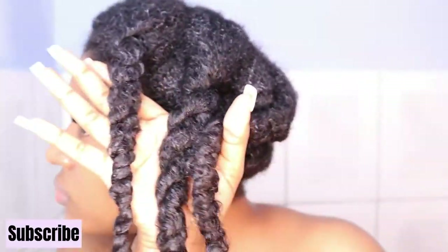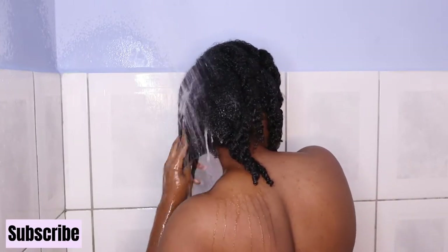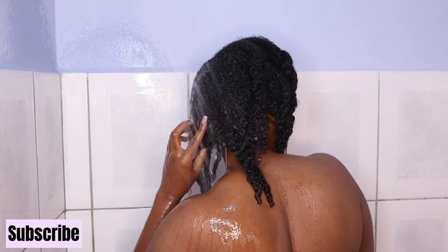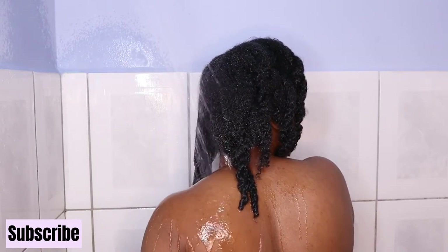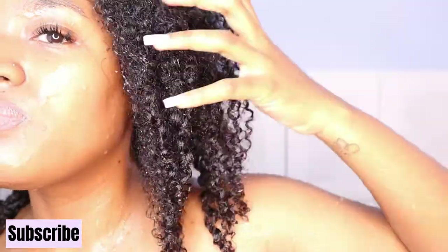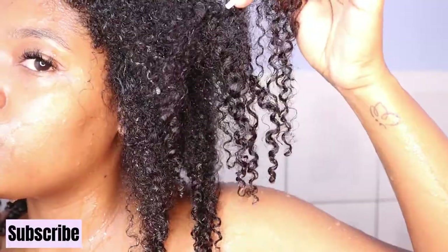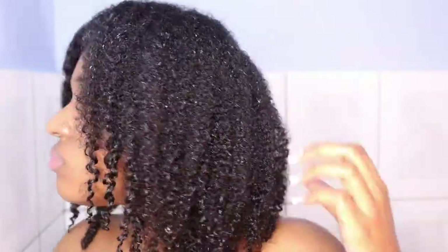My hair had already absorbed most of the product. During the process of rinsing the deep conditioner out, I could definitely feel the difference in my hair. It felt so, so moisturized. I would 100% recommend using this deep conditioner, mainly because you could do it quickly and cut your wash day time in half. Instead of 30 minutes, you could use it under a heating cap for just 10 minutes and get the same results. My curls were defined, my hair felt really, really soft and manageable.